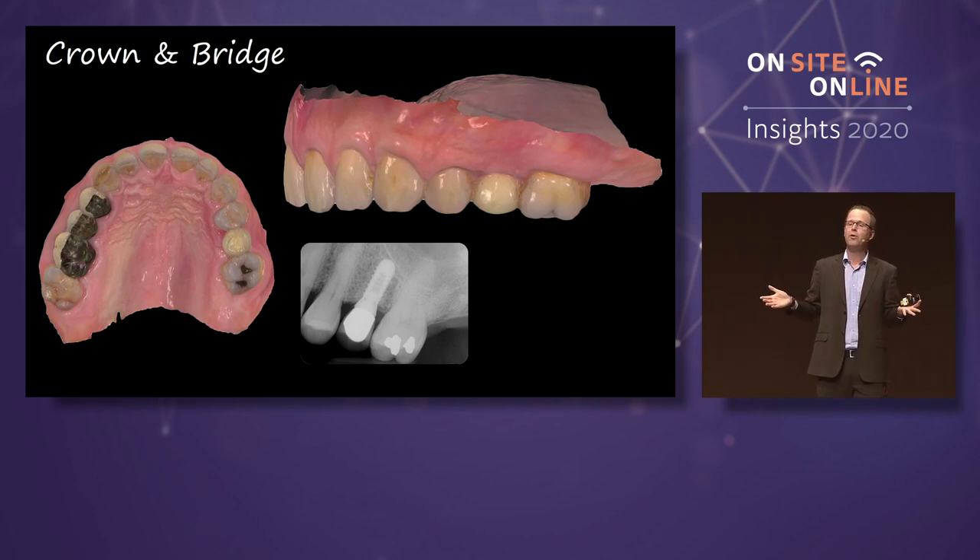First premolar, cracked vertical fracture. Patient comes in, thinks it hurts a little bit. X-ray looks fine. I took the lingual cusp — oh, you're getting an implant. The patient goes, what? So what I can do is before I even extract the tooth, I go ahead and do an intraoral scan. It goes into the database.